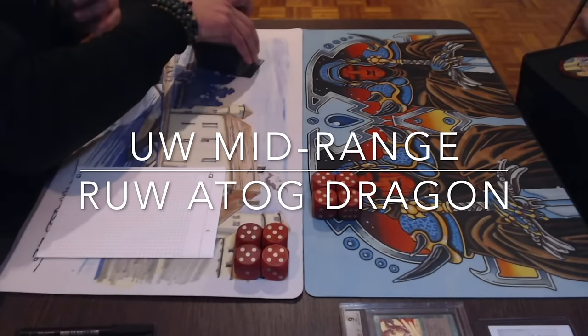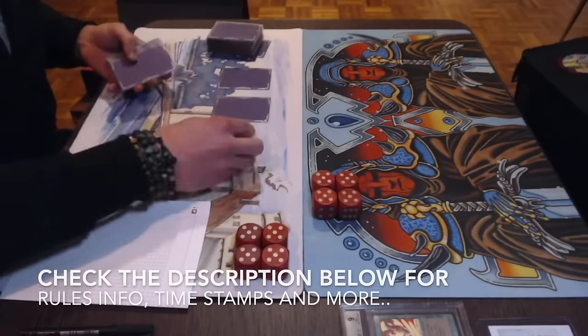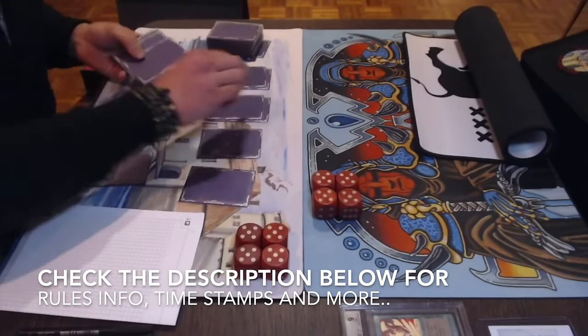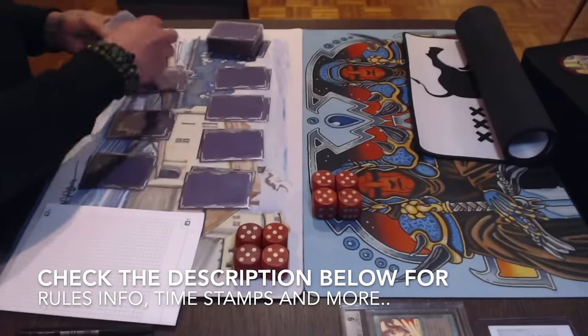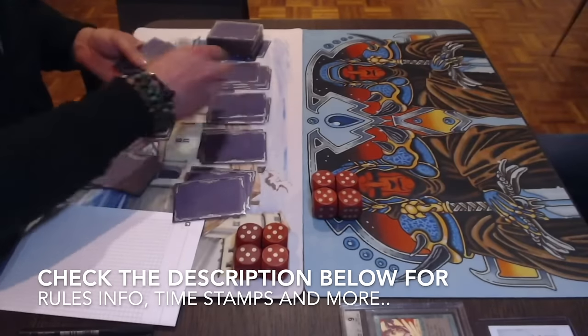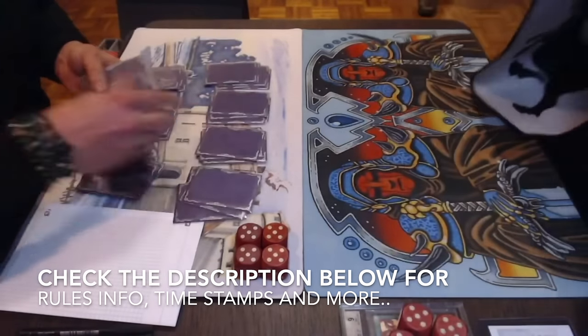Before I start with the decks, I've got lovely deck photos of both. I'd like to point out that you can also choose to skip this and go straight to the games. The easiest way to do this is by checking out the description below, where you'll find several timestamps. One reads MTG Games — click on that and it'll take you straight to the games.